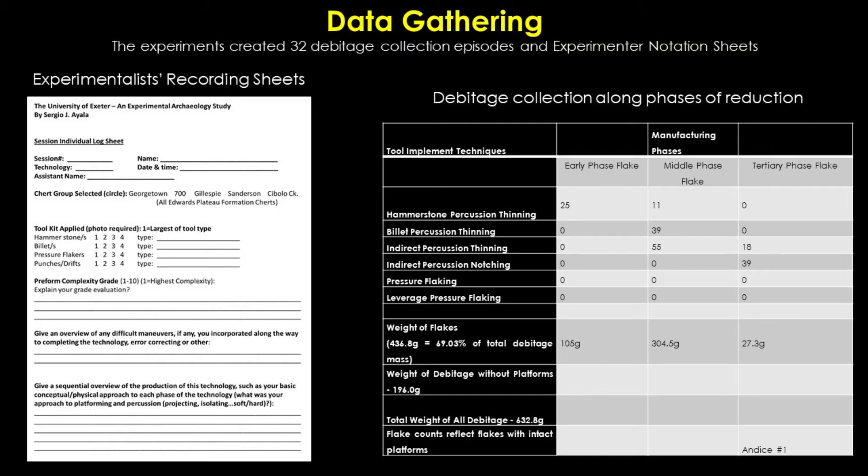Data gathering during the conference was based upon two primary sets of data. First, during the course of each experimentalist's process of flintknapping each technology, each experimentalist recorded behavioral data that allowed insights into their decision making along the phases of reduction. Second, each session's final products and chipstone debris was collected for analysis, each phase relating to specific sets of debitage and the associated toolkit implements that were used.